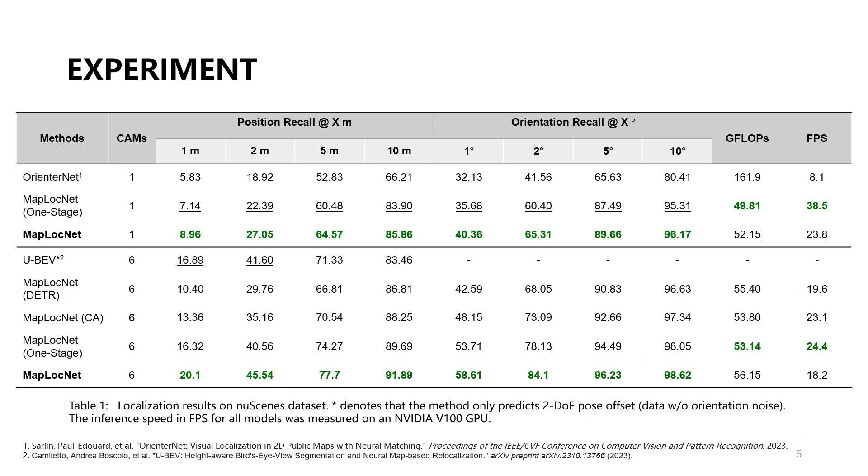We compare the localization capabilities of current state-of-the-art methods and variants of our neural localization modules on the new scenes dataset. All methods are trained on the same training set and evaluated on the same validation set. Regardless of whether using single camera or six-camera input, our feature registration approach significantly outperforms existing methods.